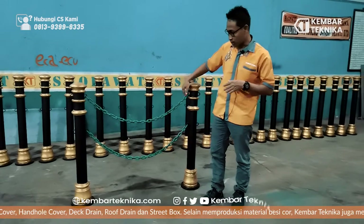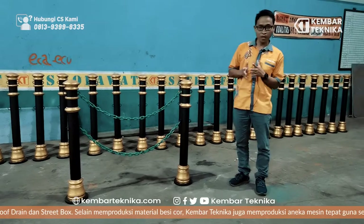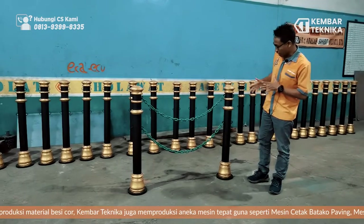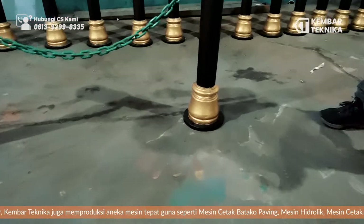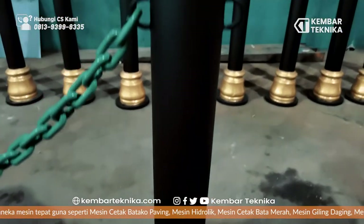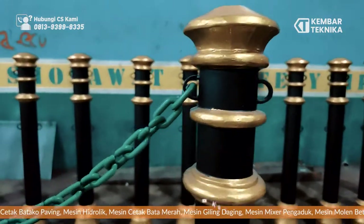Ini untuk penyekatnya ada dua. Ini jadi permintaan khusus dari pelanggan kami, yaitu pelanggan kami dari Bengkulu. Mungkin untuk segera akan kita kirim. Bisa dilihat finishing kita menggunakan warna jet hitam, terus untuk ornamennya sendiri kita warna jet emas gloss, jadi untuk perpaduan warnanya biar bisa serasi.